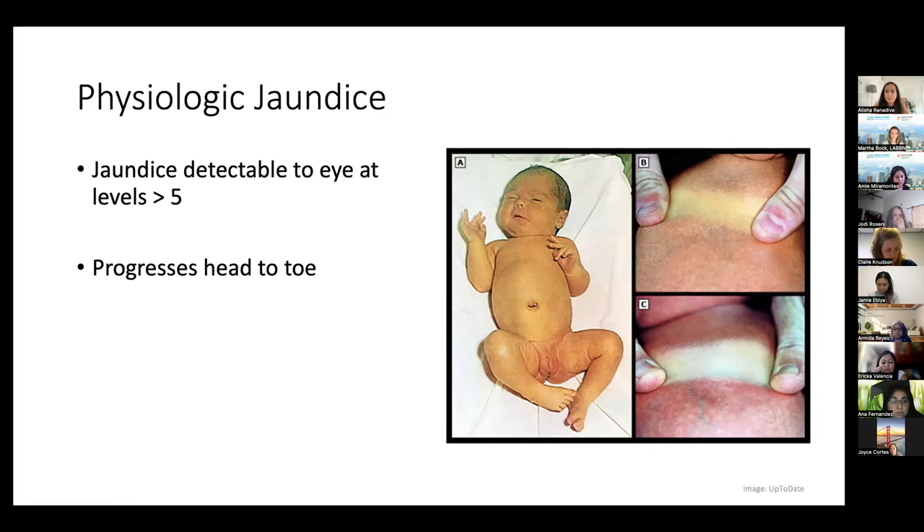Breast milk jaundice usually happens once breastfeeding is well-established, around day 10 to 14. Older guidance was to stop breastfeeding, thinking ongoing breast milk would worsen the situation, but new guidelines do not require this. In this situation, you should monitor the baby closely, keep a close eye on bilirubin levels to make sure they're not dangerously high, and rule out other causes of late jaundice that can happen at the two-week mark.